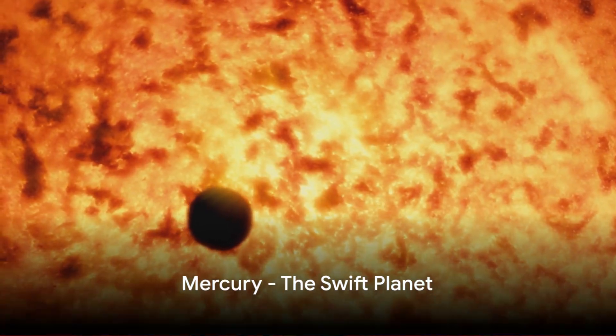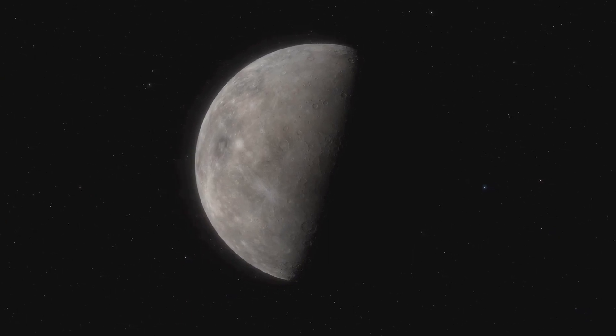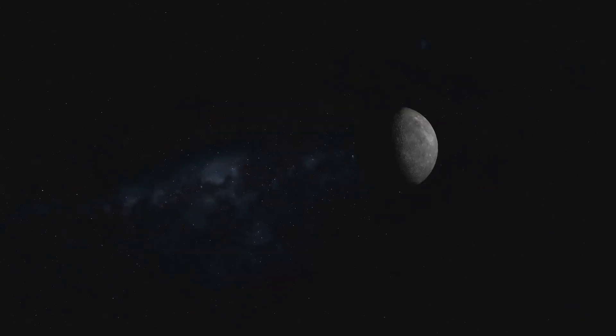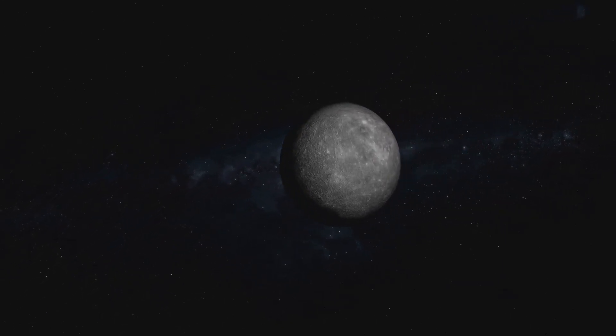First stop Mercury, the smallest and closest planet to the sun. Despite its size, Mercury packs a punch with its quick 88-day orbit. It's a mere 36 million miles from the sun, yet it's not the hottest planet in our solar system.